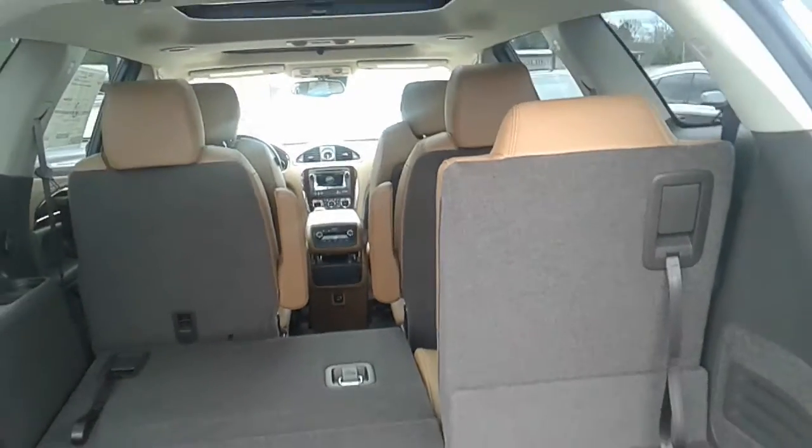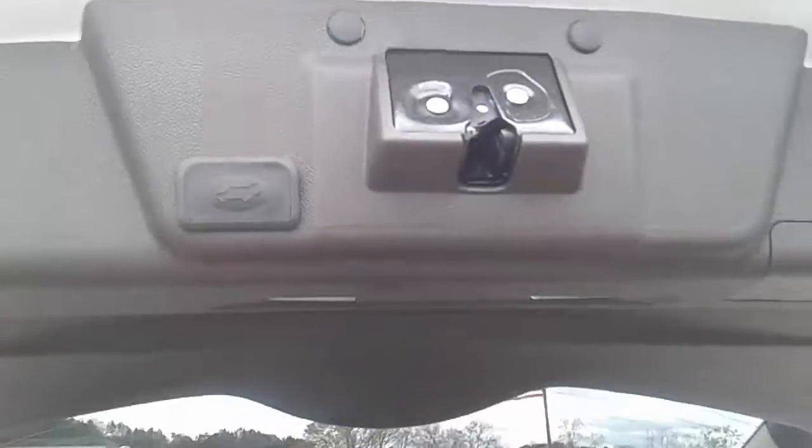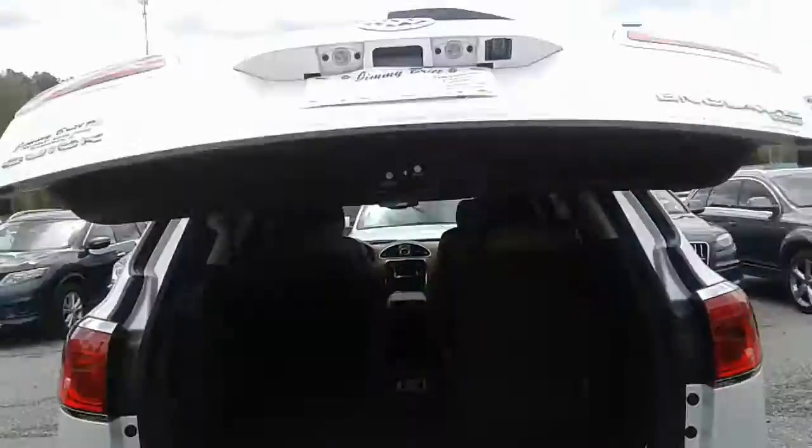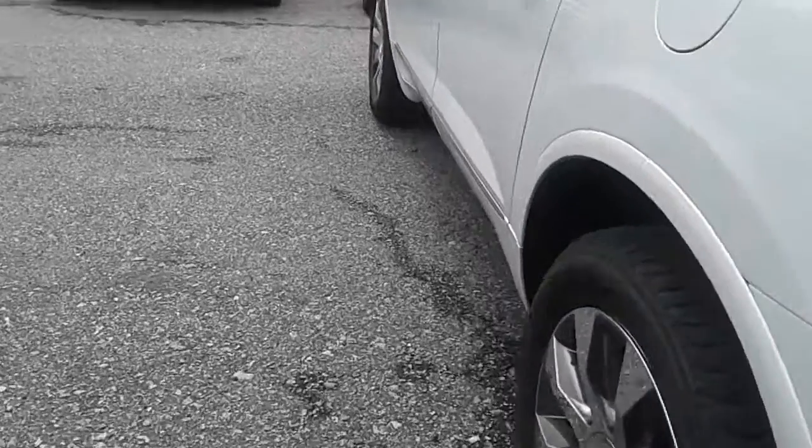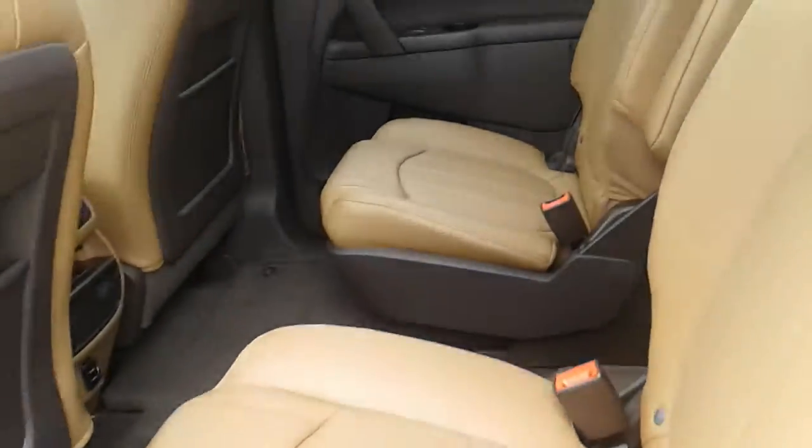This one has the Chocochino leather inside. All you've got to do is press this button right here and it will close the hatch for you — just like that. It's got bucket seats, so it does have easy access into the third row.